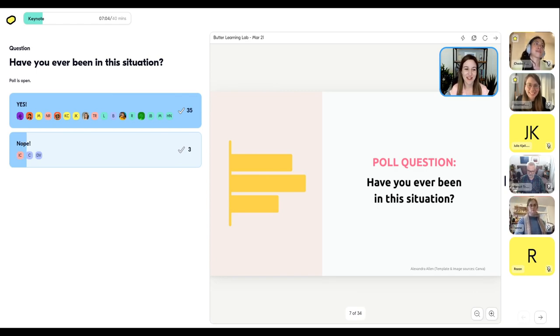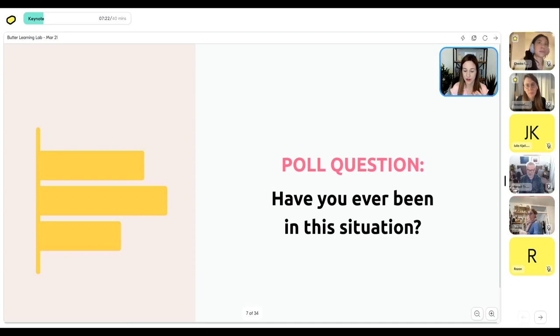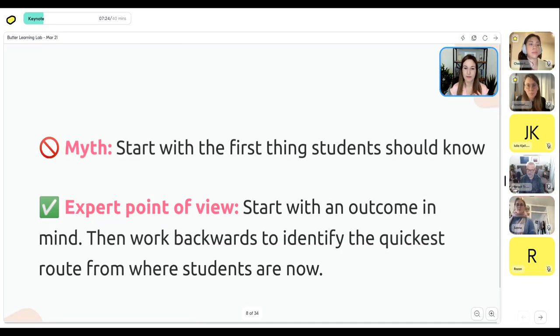So 35 people said yes — the majority. I admit I've been there as both a trainer and a student, where it's been great until you get to the point where you think 'okay, we really got to motor through stuff.' That leads us into the first common mistake — something that's intuitive but isn't effective learning design.